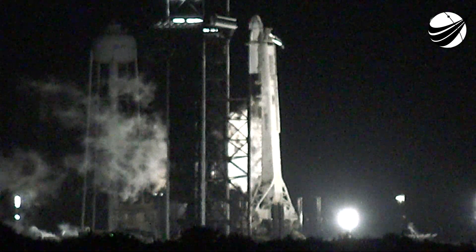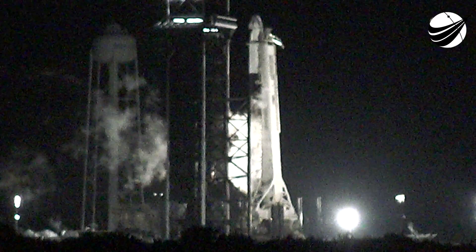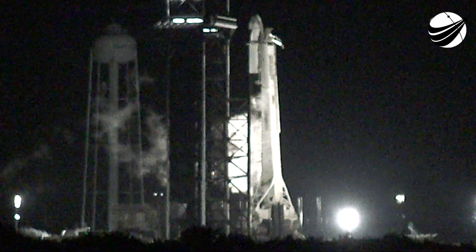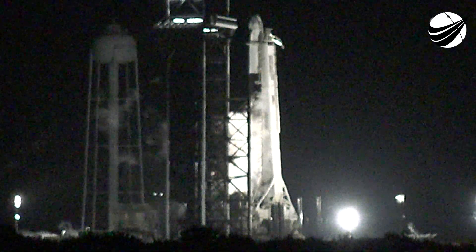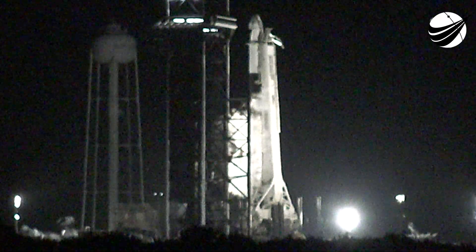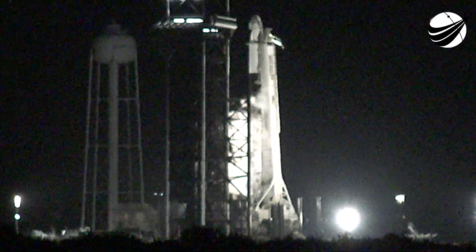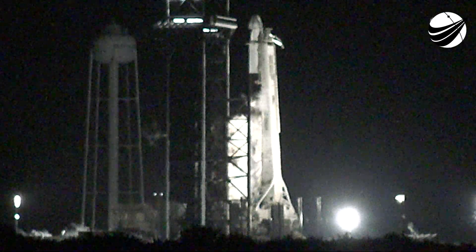Following a successful launch, this Dragon will be joining the Crew-2 Vehicle Endeavour currently on orbit and attached to the International Space Station. Let's take a closer look at the vehicles out on the pad. On screen right now is a view of Dragon and that is a view of Falcon 9 underneath it. It is a reusable two-stage rocket designed and manufactured by SpaceX. The bottom two-thirds of the vehicle is the first stage, whose objective is to accelerate the vehicle through the Earth's atmosphere to space and then separate from the rest of the rocket.